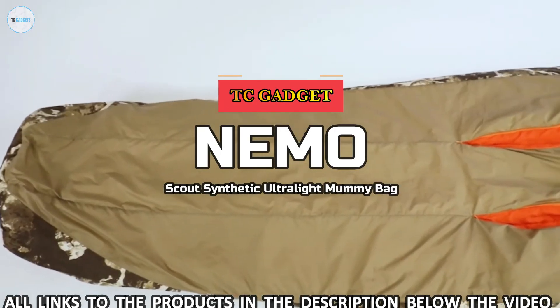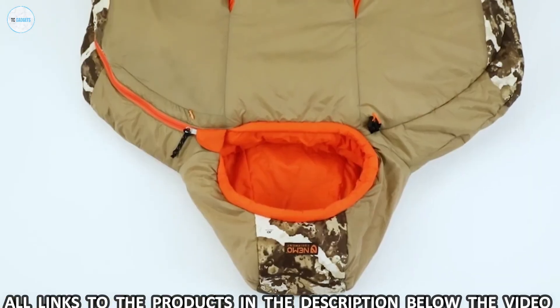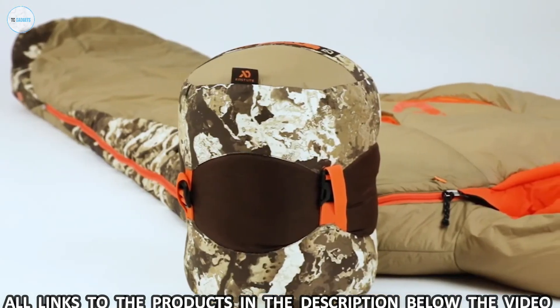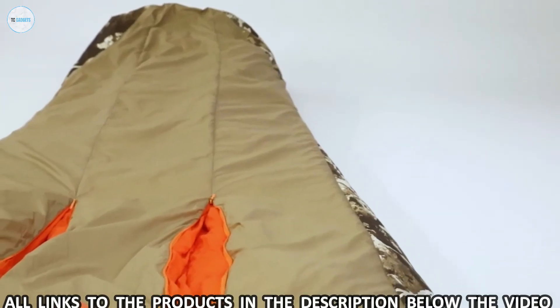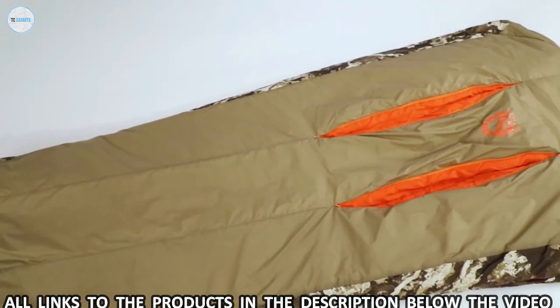Scout Ultralight Mummy is the perfect choice for any backcountry hunter or angler who demands the security of synthetic insulation. Offered in two lengths and temperature ratings, these compressible mummies are extremely warm and pack small, redefining the premium synthetic sleeping bag. Innovative Feathercore construction re-thinks synthetic insulation with a new layering method, making it comparable to down in warmth-to-weight efficiency.